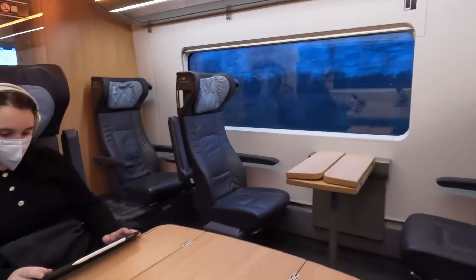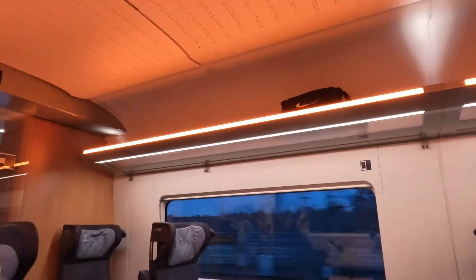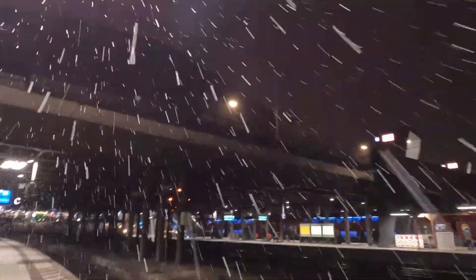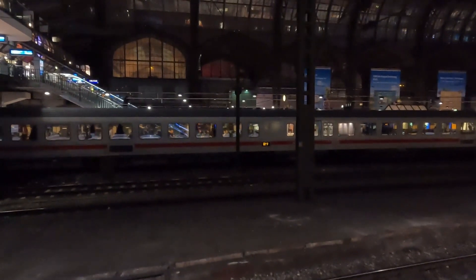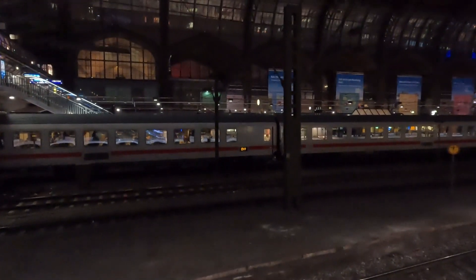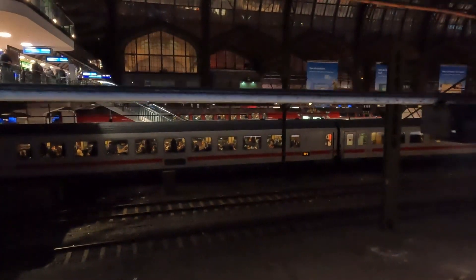Now let's get into our ride in 2023. We arrived at the snowy and beautiful Hamburg central station and had to get to Hamburg airport. Usually I would take the S-Bahn from central station to the airport, but for the sake of this video and the wish of my kids we took Moya.